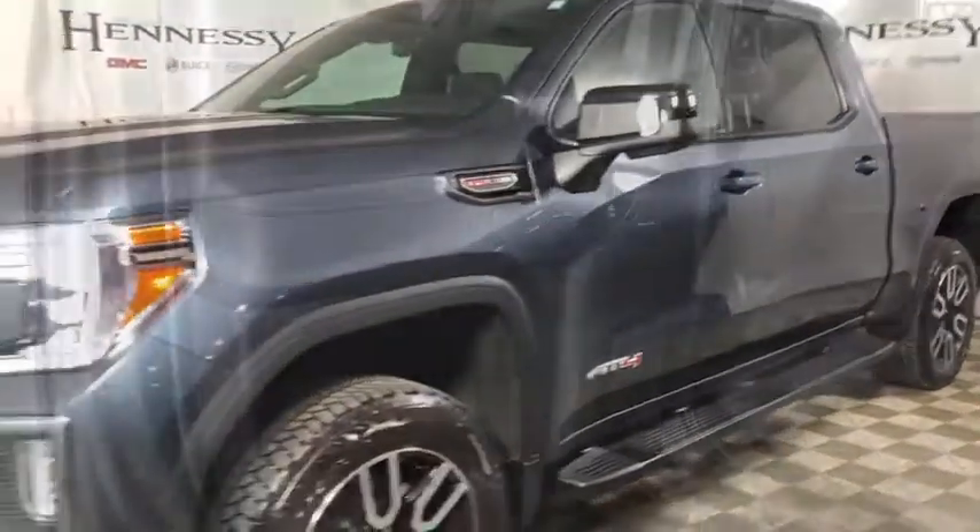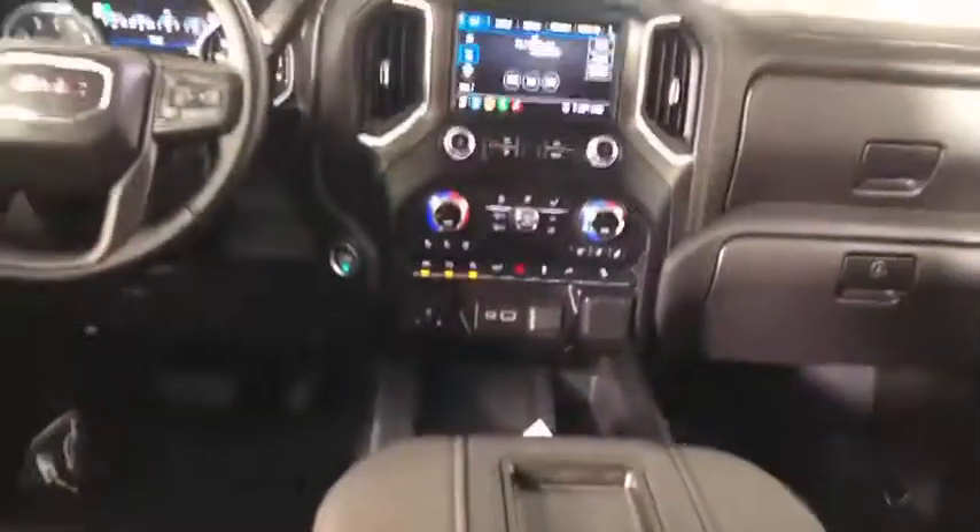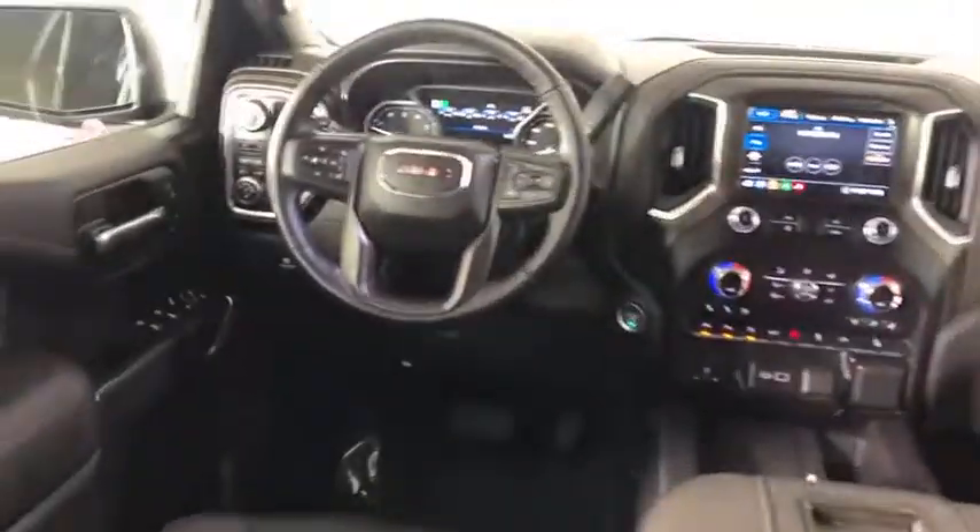Steering wheel audio controls, traction control, power passenger seat, remote engine start, dual airbags, one owner, power steering, alloy wheels.